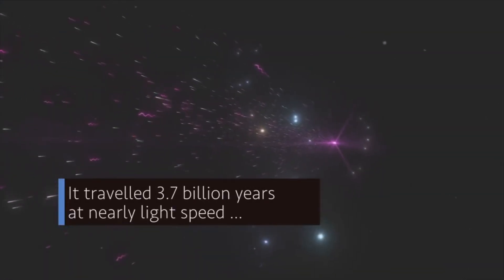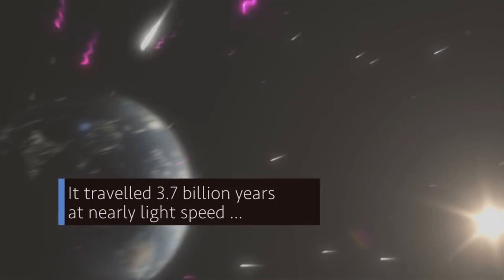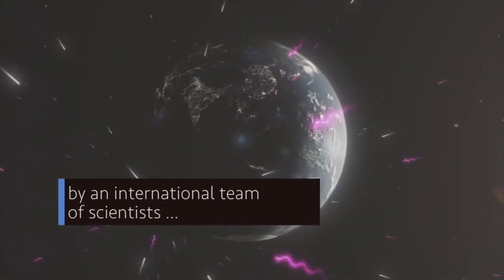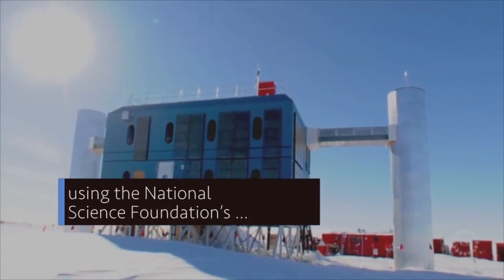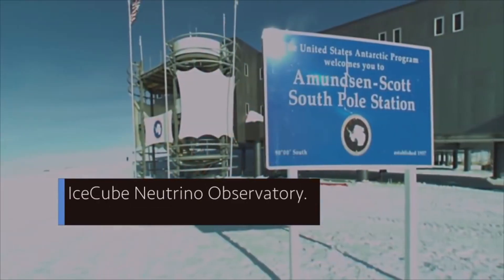It traveled 3.7 billion years at nearly light speed before being detected by an international team of scientists using the National Science Foundation's IceCube Neutrino Observatory.